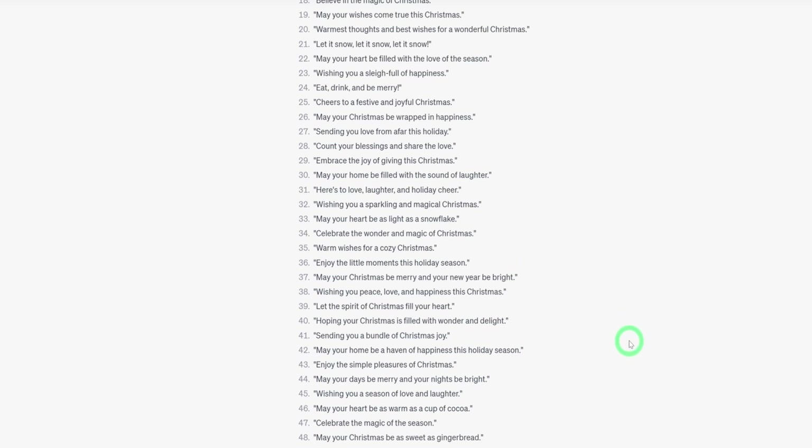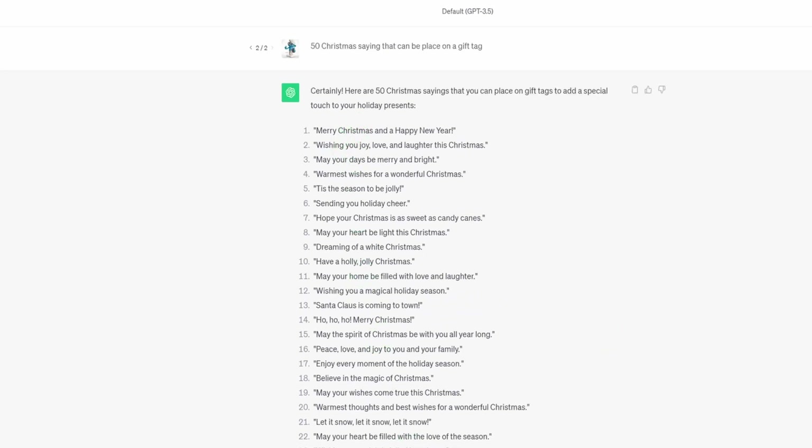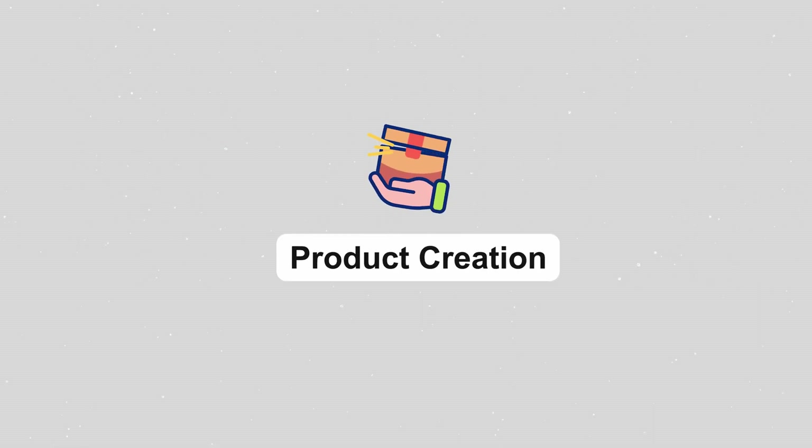ChatGPT has given me a list of 50. These gift tags you can create as many as you want because you want to create more bundles that will help you make sales very easily. ChatGPT has given us 50 ideas and you could go ahead and generate as much as you want. By the way, if you're just learning about ChatGPT for the first time, it's a chatbot that allows you to generate ideas and is currently free.